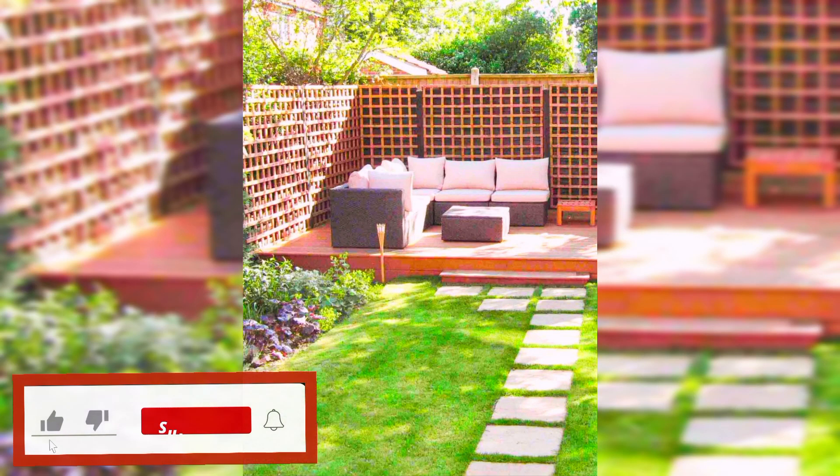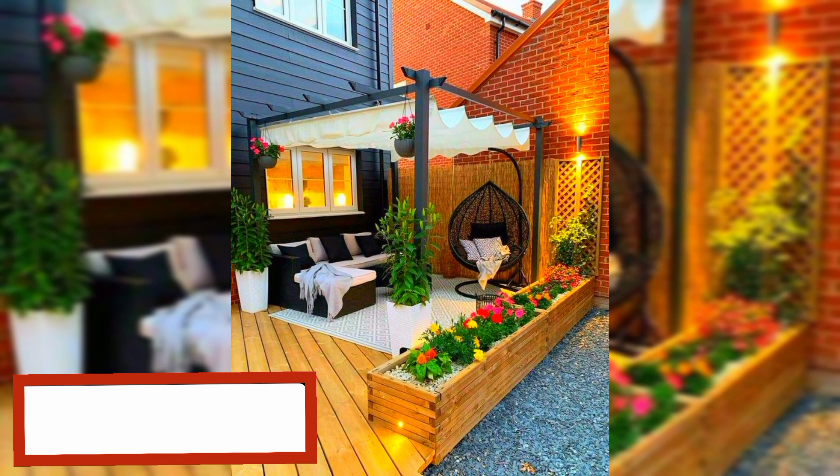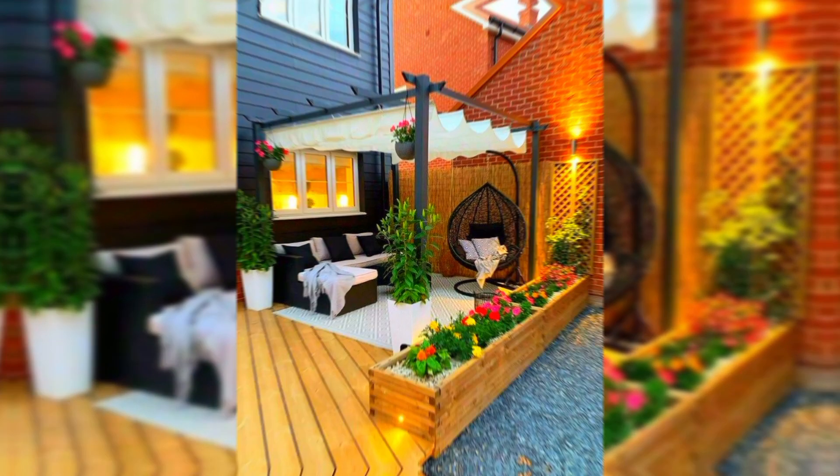Hello everyone, welcome to creative home decoration ideas. Today in this video I will share some most beautiful designs of patio and outdoor decoration ideas with you.